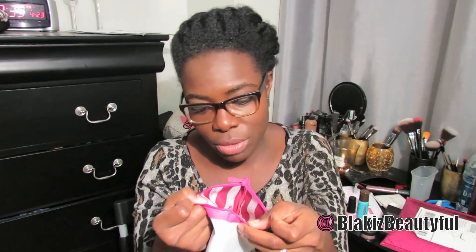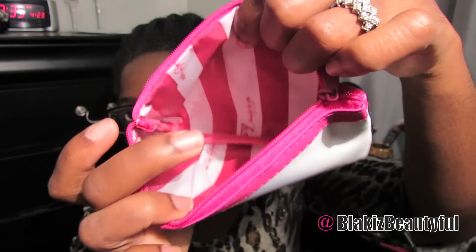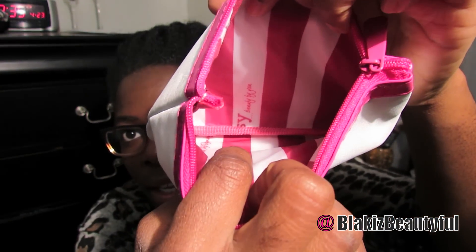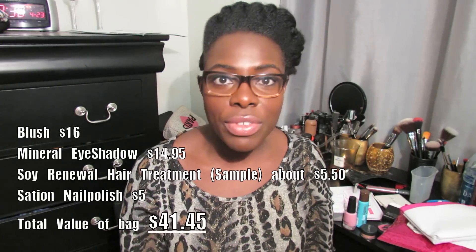It says 'ipsy beauty by you.' I'm noticing on mine that it hardly says ipsy anywhere — the part of the pattern I got just says 'beauty by you.' It doesn't say ipsy anywhere, but if you look down there it looks as if it was about to say ipsy and then got cut off. Overall though, I think this is a pretty cool bag.